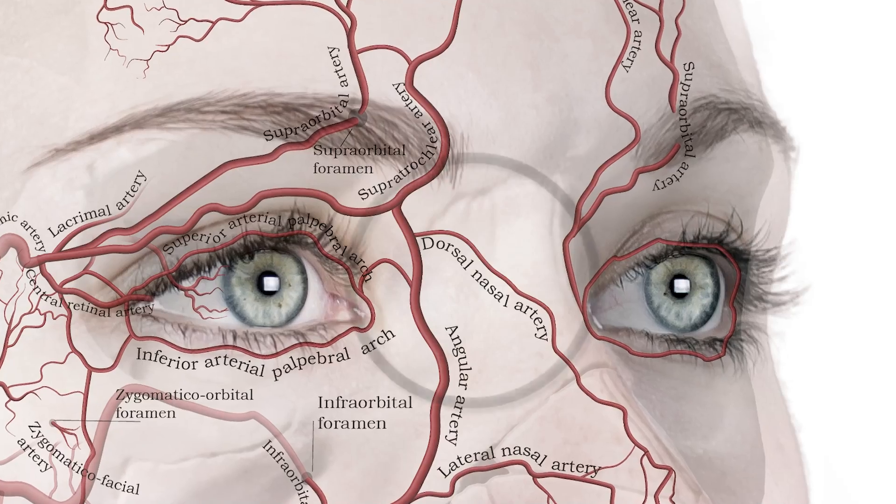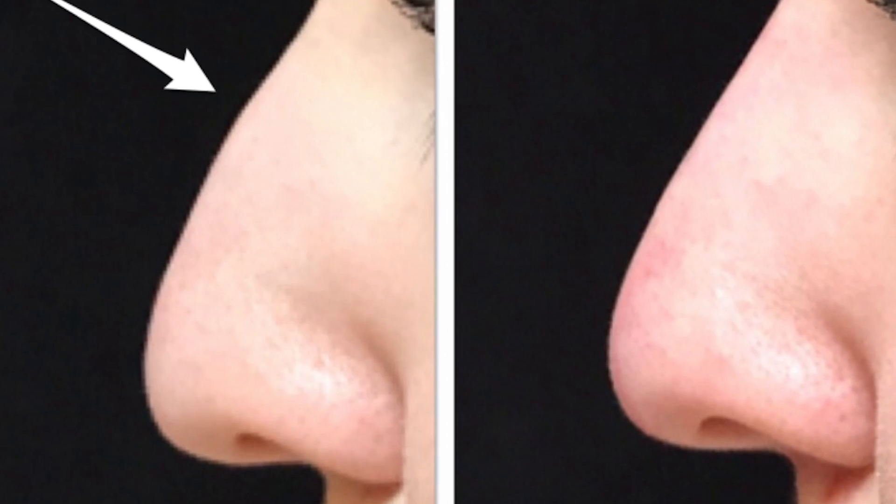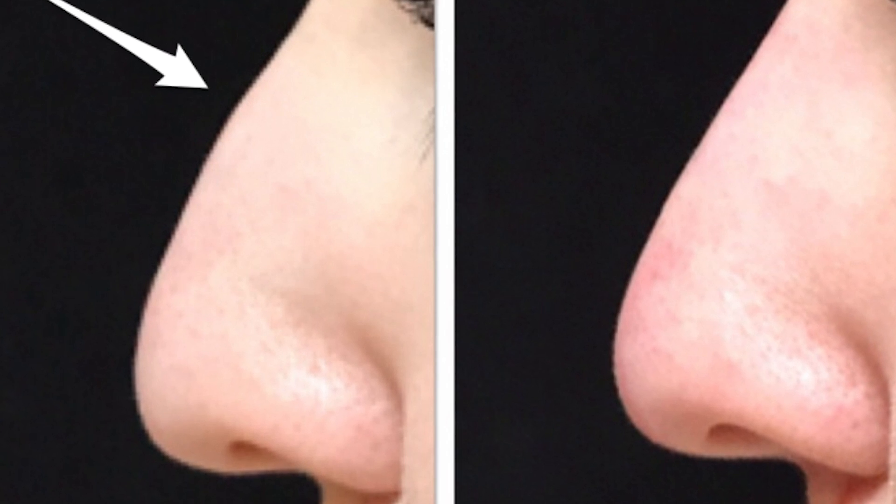The next dangerous area is the dorsal nasal artery when doing rhinoplasty. It runs along the spine of the nose — once again, you're parallel with your instruments, making this a really risky area. One of the worst occlusions I've ever seen was a cannula occlusion of the dorsal nasal artery. Cannulas are particularly risky here because as you edge your way up, you put reasonable force on it, and if you pop into a blood vessel you tend to stay there — then adding volume in one place makes the occlusion far worse.